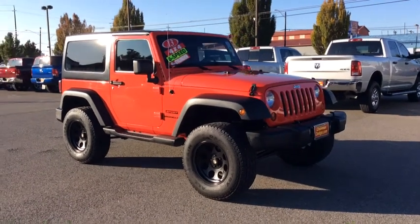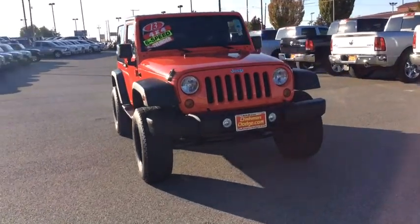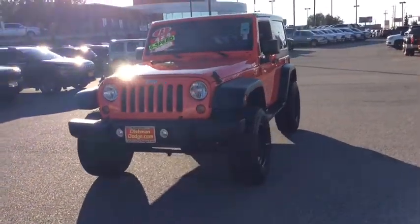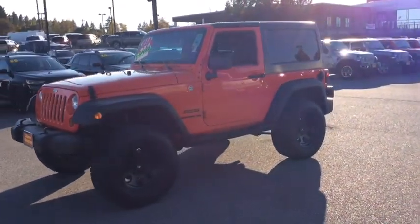We are pleased to show you the 2013 Jeep Wrangler. Few vehicles are better off-road than a Jeep Wrangler. This is the one that started it all. Traceable to the original Jeep, the Wrangler is the very symbol of off-road capability.